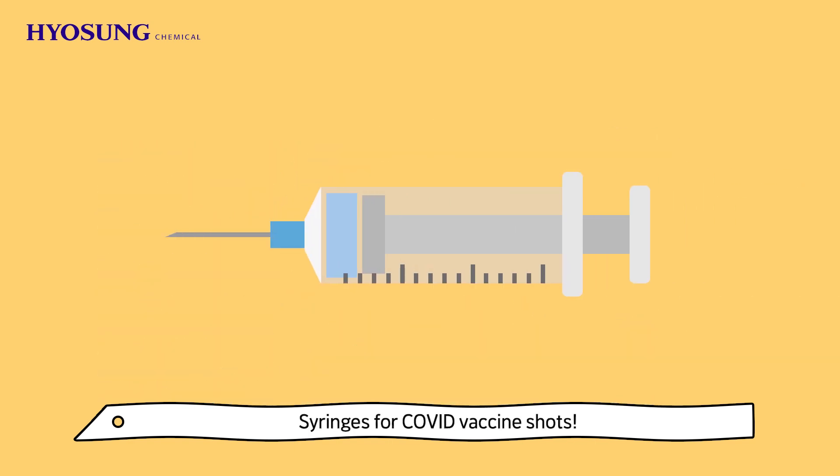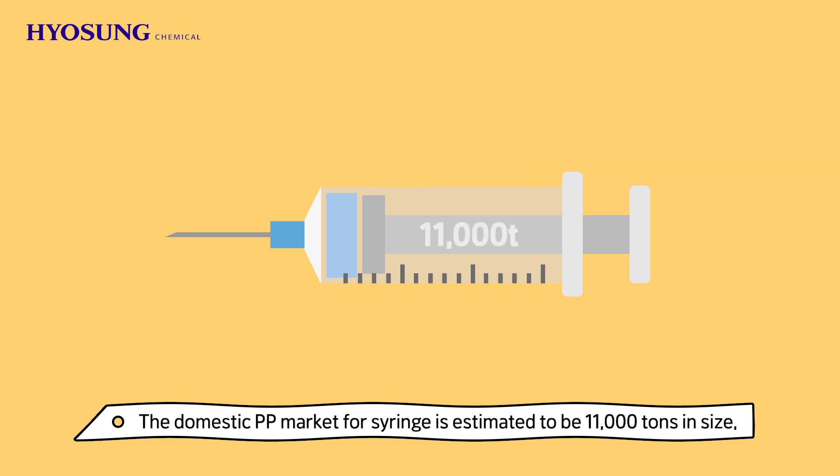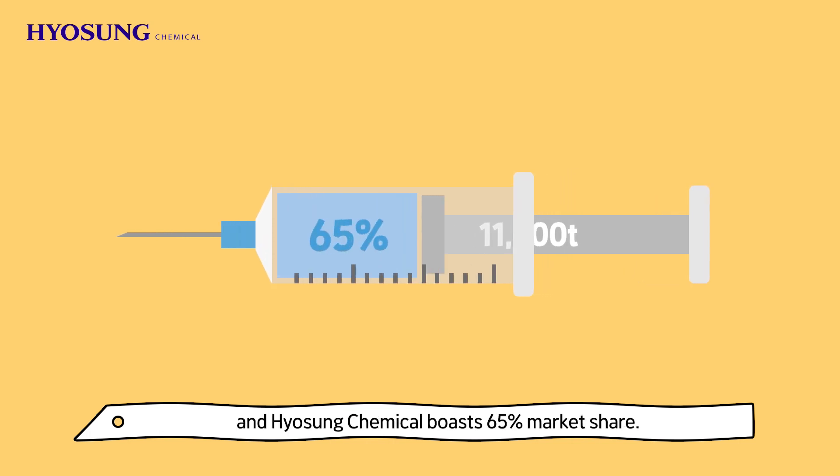Syringes for COVID vaccine shots use PP Homo for medical syringes. The domestic PP market for syringes is estimated to be 11,000 tons in size, and Hyo Sung Chemical boasts a 65% market share.